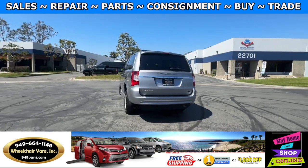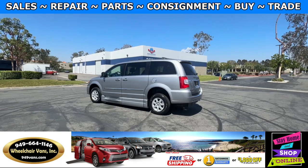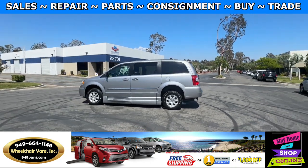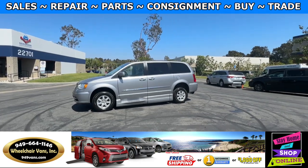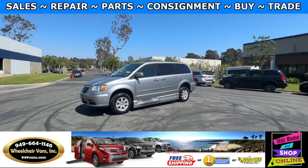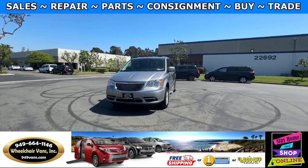We also offer financing on all types of credit. We can do personal or business loans, and on top of that we do have a promotion for free nationwide shipping. But if you do decide to pick up at our facility, we do offer a thousand dollars off or a free one year warranty.